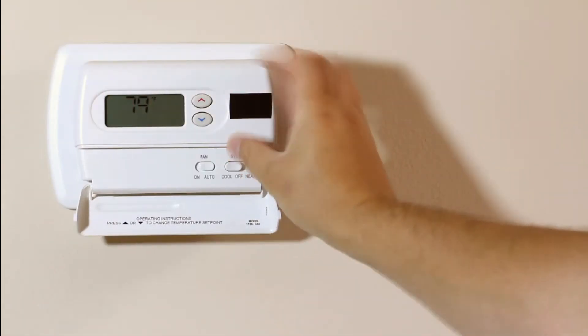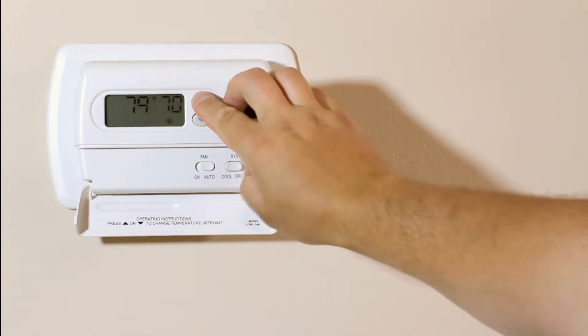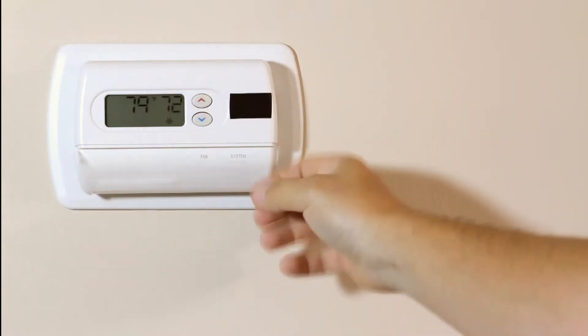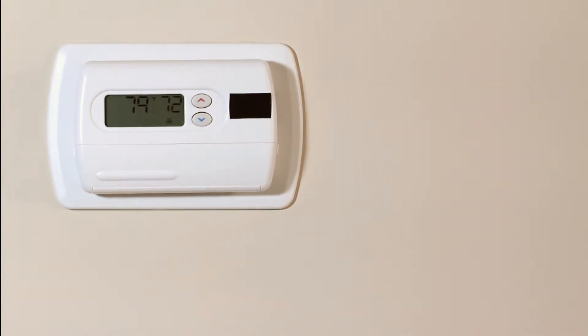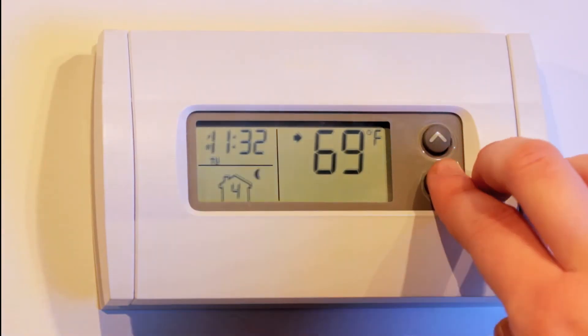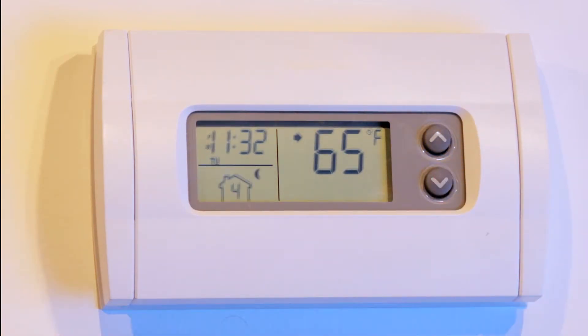Heating and cooling your home can make up over half of your entire energy bill, but your thermostat is a powerful tool that can help you limit those costs, especially if you can program it. By lowering the temperature on your thermostat during the winter or raising it during the summer, you can save money, especially if you end up using your heat or AC fewer days out of the year.